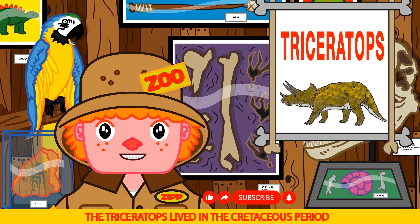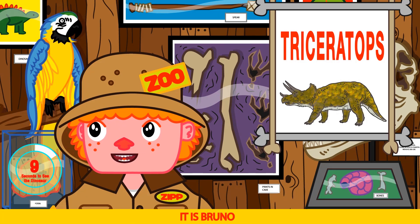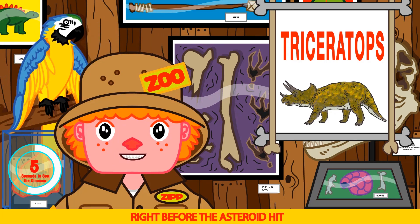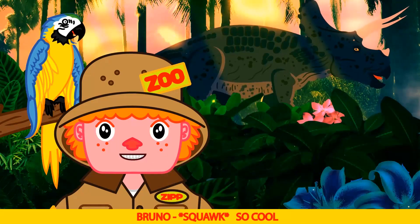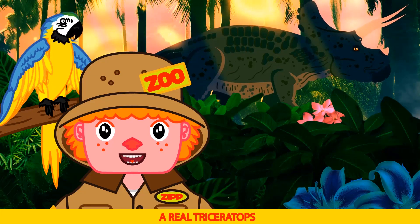The Triceratops lived in the Cretaceous period — that's 65 million years ago. That's old. It is Bruno. They lived in North America right before the asteroid hit. Hey, we should use the time simulator. So cool. Amazing Bruno. Look, a real Triceratops.